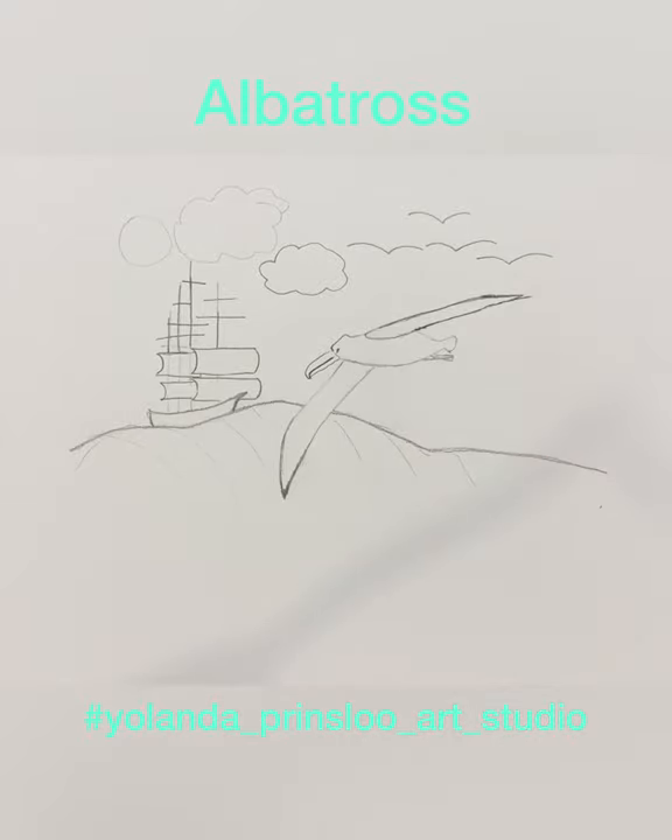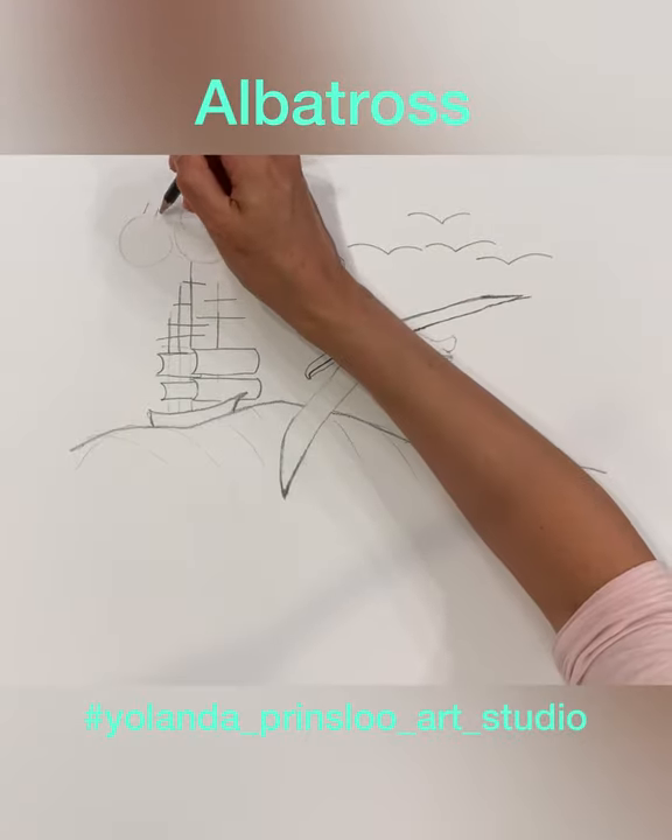Okay, get your watercolors! I'm going to show you a couple of pictures that you can use to help finish your painting.